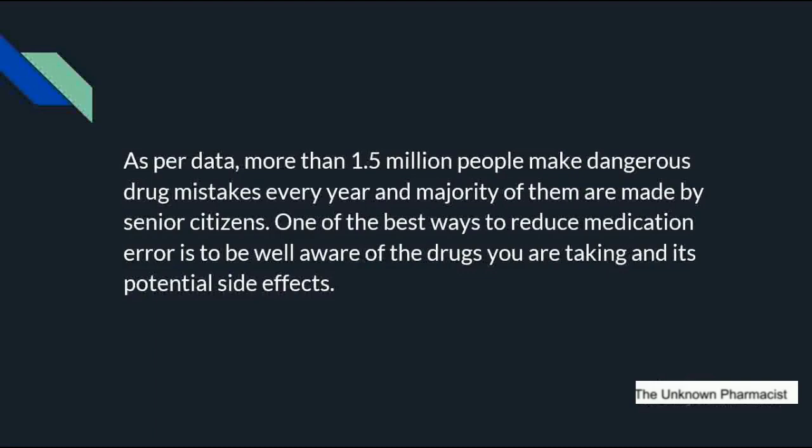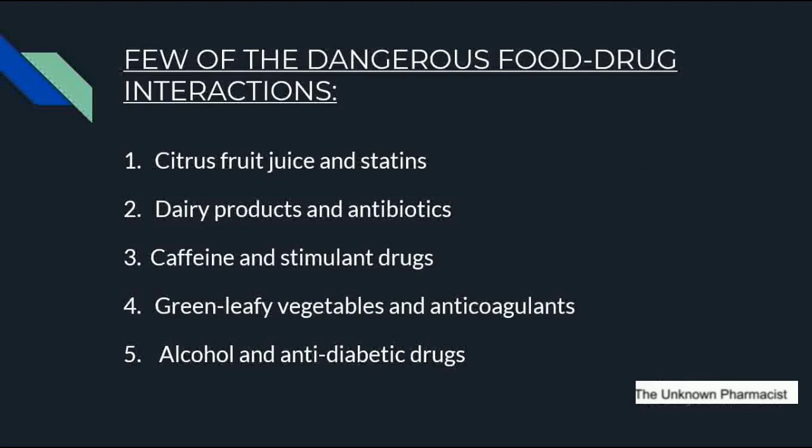One of the best ways to reduce medication errors is to be aware of the drug you are taking and to be very clear about its potential side effects. Now let's look at a few dangerous food-drug interactions. The first is citrus fruit juice and statins — statins are also called cholesterol-lowering drugs, such as lovastatin and atorvastatin, prescribed for lowering cholesterol. The next is dairy products and antibiotics. Dairy products like milk, yogurt, cheese, and curd should not be taken while on antibiotics like tetracycline and ciprofloxacin.